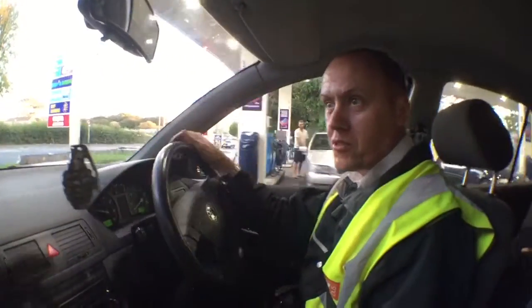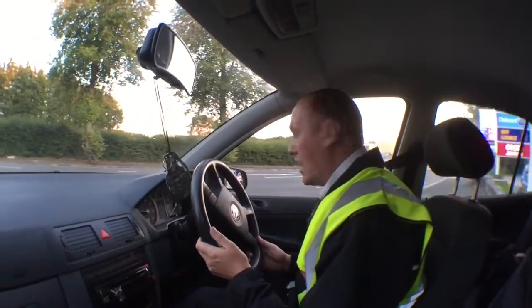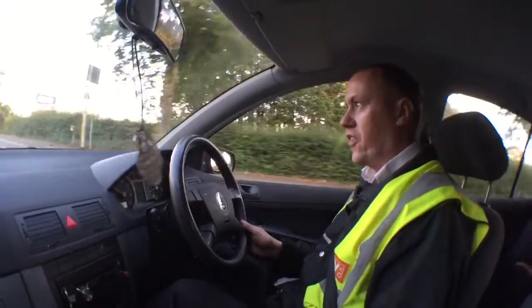Just a little review about the Mark 1 Skoda Fabia for anyone interested in buying one. I've owned this car for about 4 months now and it's one of the best cars I've ever owned. I used to have a Skoda before and this is far, far superior.